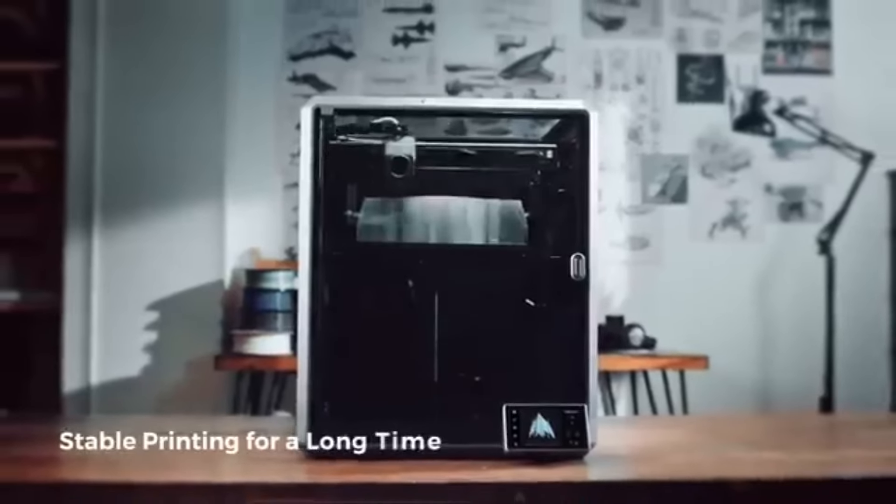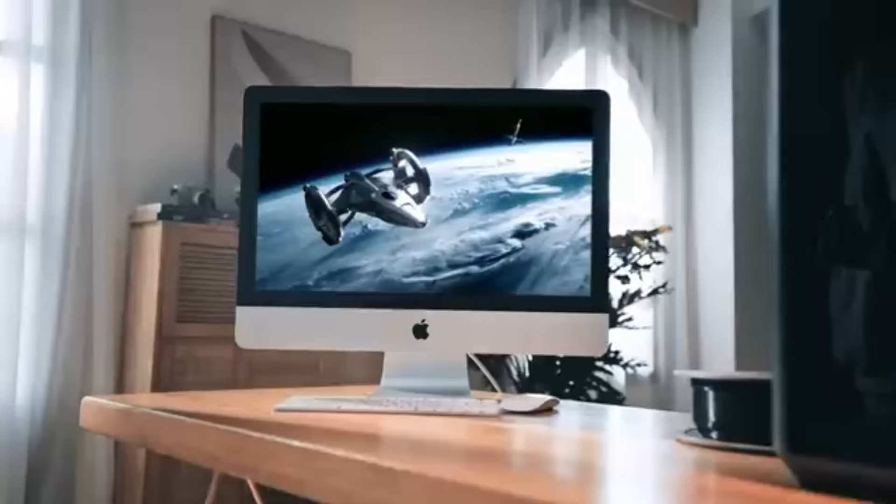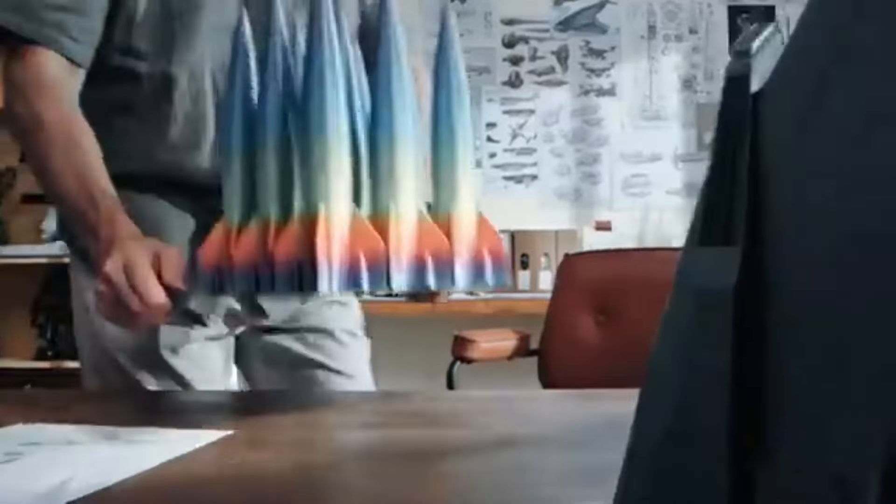The K1's auto bed leveling feature makes it possible to attain the best possible first layer adhesion. By ensuring a uniform and smooth printing surface, this reduces the need for manual corrections and raises the success rate of prints.